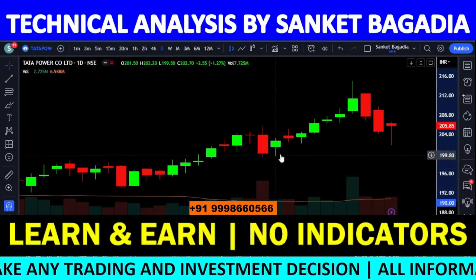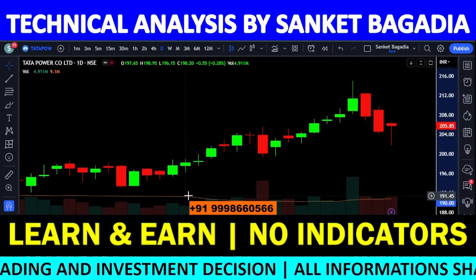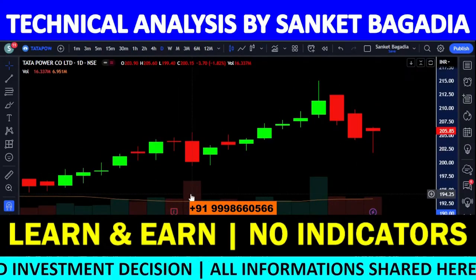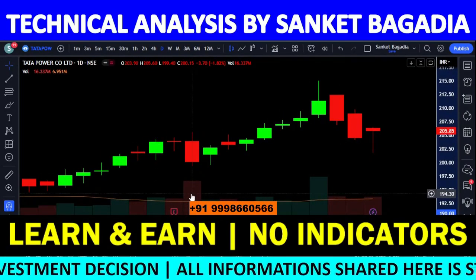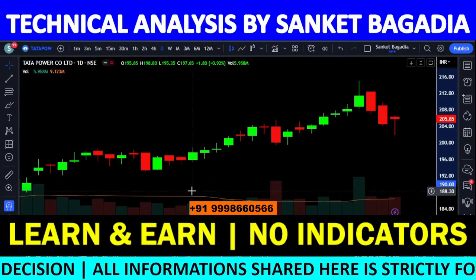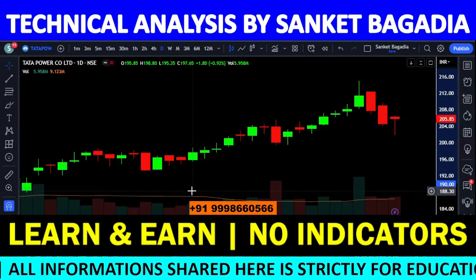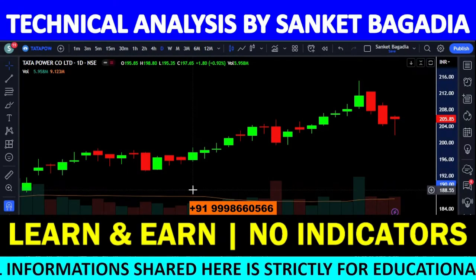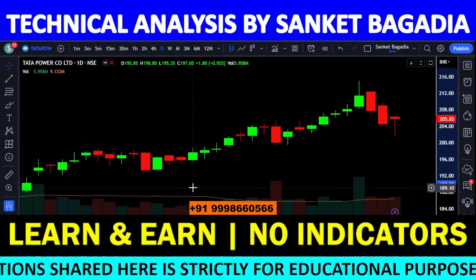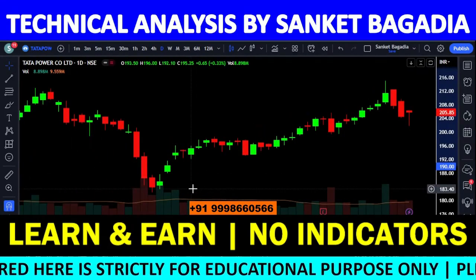203 के आसपास intraday bounce देखने को मिल रहा है। आने वाले दिनों में जैसे ही 203 rupees के नीचे stock sustain करना शुरू करता है, आपको आसानी से 200 का level break होता हुआ देखने को मिलेगा। थोड़े लंबे target की बात करें तो 197 rupees के आसपास का target देखने को मिल रहा है।